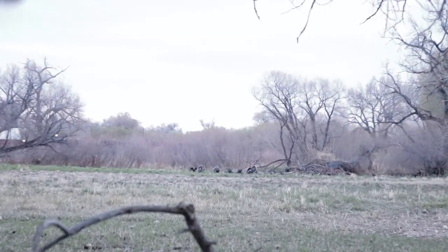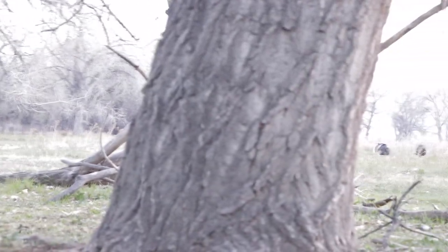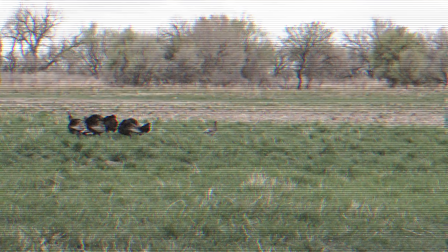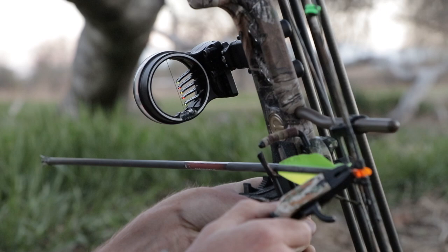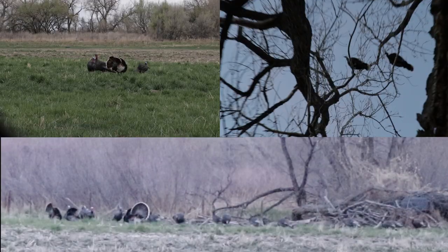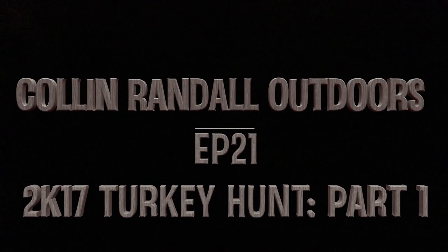Today is the opening day for 2017 turkey hunting out here in Colorado. I've been waiting for this day for a long time. We're hunting along the South Platte River here in Colorado. Just got to our spot and we're going to hike in. We think we know where they're coming from and we're going to set up in between where they like to roost and where they like to feed.